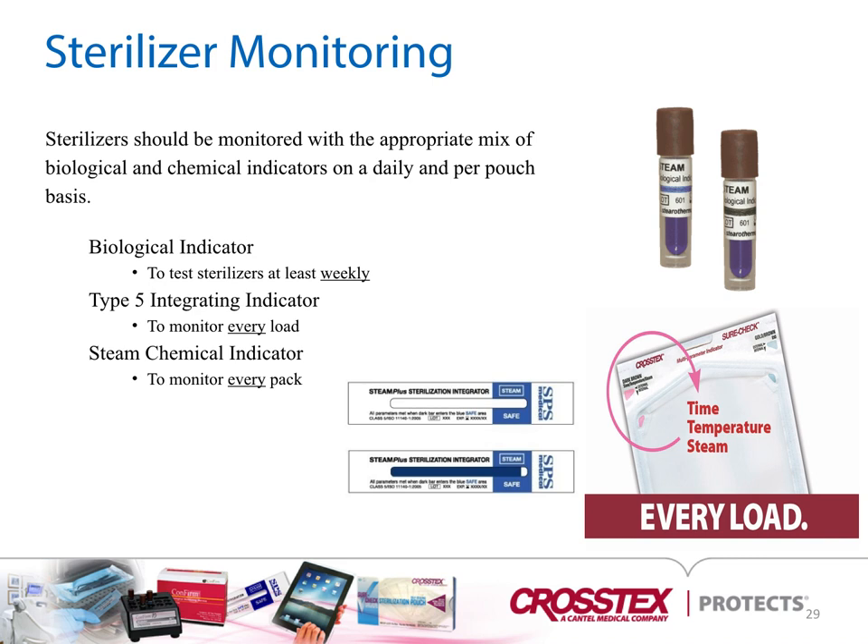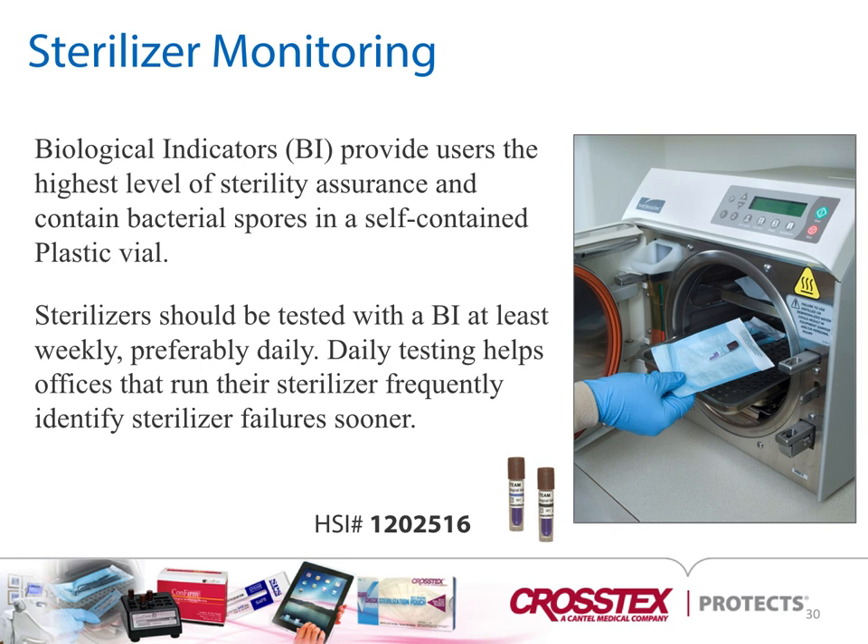In the picture, the top corner shows the biological indicator, the Type 5 chemical indicator is in the center, and the pill pouch with a built-in chemical indicator is at the bottom right. Biological indicators provide users the highest level of sterility assurance and contain bacterial spores in a self-contained plastic vial. Sterilizers should be tested with the BI at least weekly, preferably daily, as daily testing helps identify sterilization failures sooner.